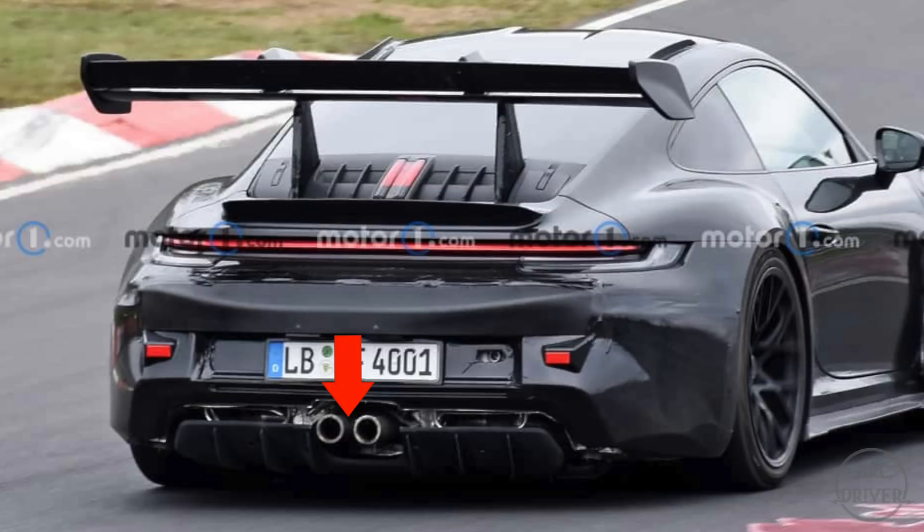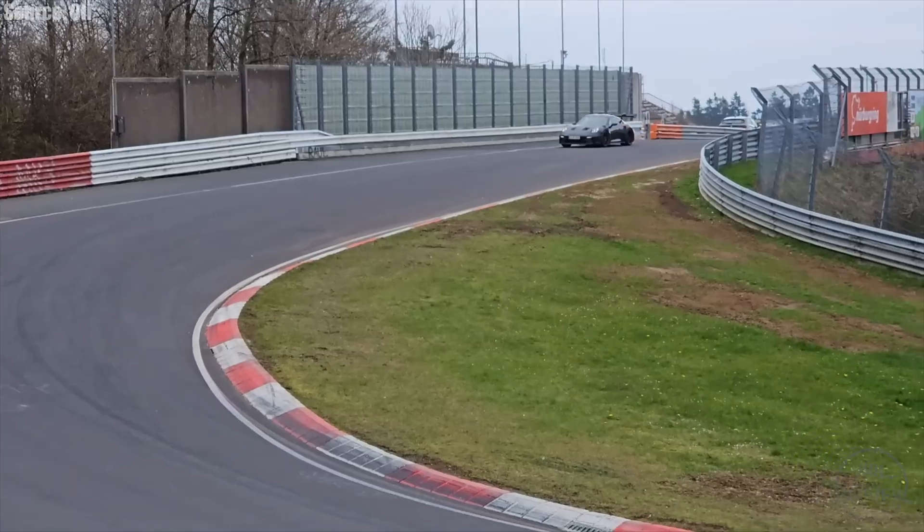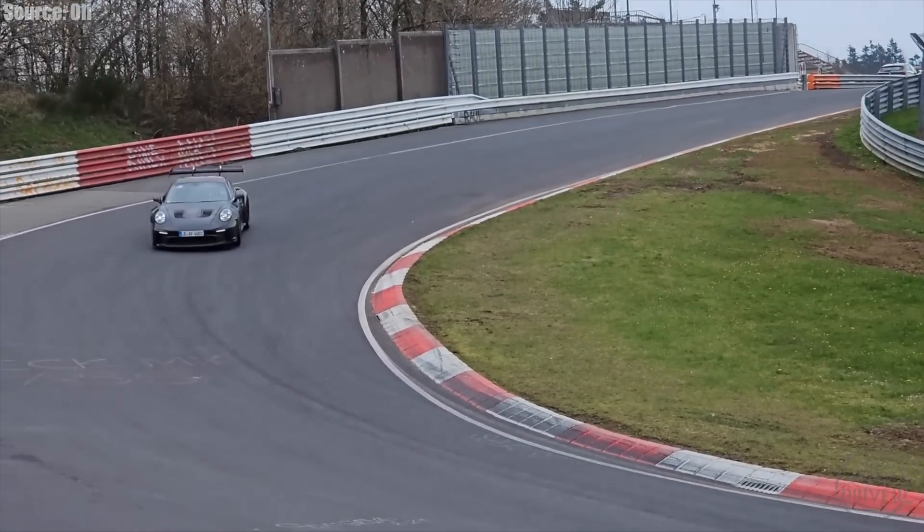The center-mount tailpipes are fake, and hidden inside of the rear diffuser are the actual tailpipes, relocated farther out to create room for the new turbochargers. If we look closely at the intakes located in the rear fenders, we can see they have been modified to house the intercoolers that feed the turbochargers. Attached to the rear bumper cover there is a piece of molding which most likely serves an aerodynamic testing purpose, and the engine also sounds to be turbocharged.